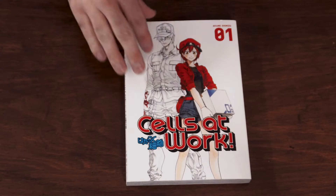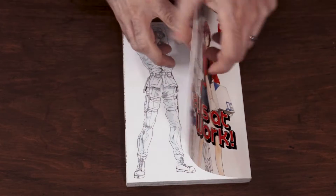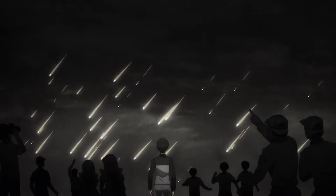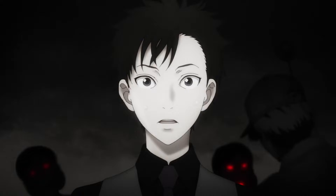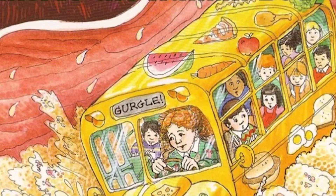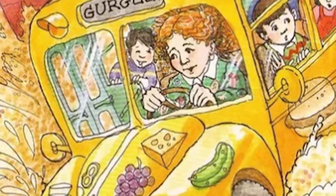Never did I expect to learn as much as I did within a manga. Cells at Work is a fun educational journey into the body, learning how different cells function in order to keep our body alive. Move over Magic School Bus, there's a new sheriff in town.